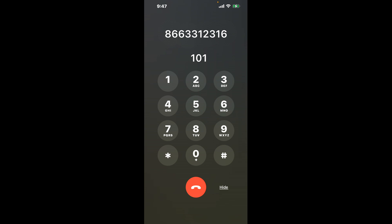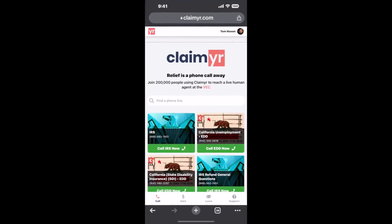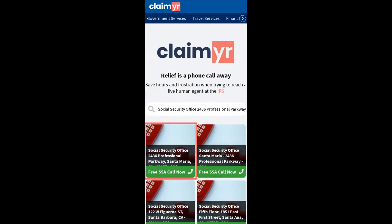The next method is the better way to reach a live person at Social Security Office, 2436 Professional Parkway, Santa Maria, California 93455. I built a calling tool. To use it, open up your browser, go to claimer.com, and search for the Social Security Office.